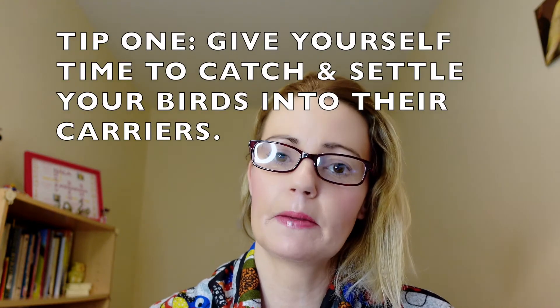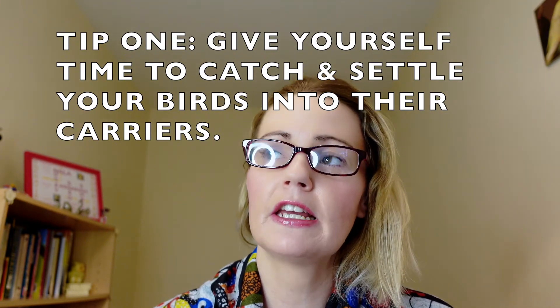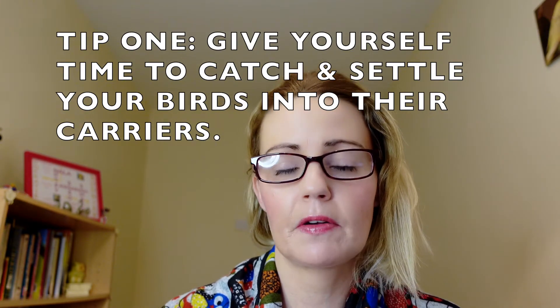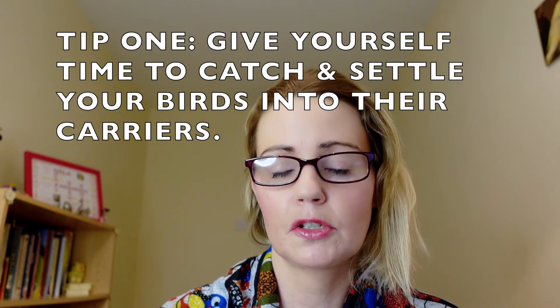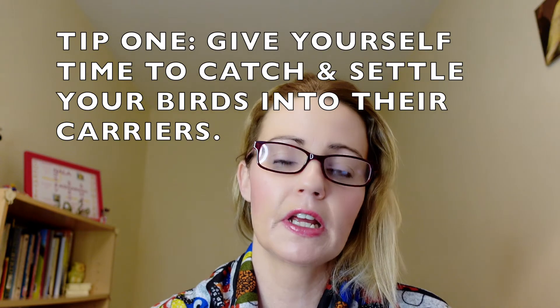Tip number one: give yourself lots of time to catch your birds and get them settled in their carrier before you travel. Trust me, it'll make your traveling experience start off a lot smoother. There is nothing worse than rushing around trying to catch your birds when they are stressed out and you are stressed out.